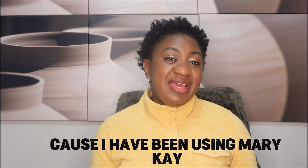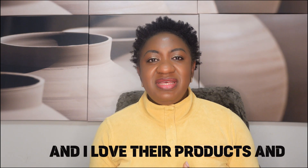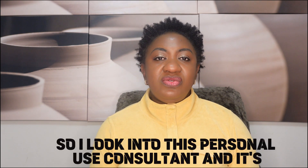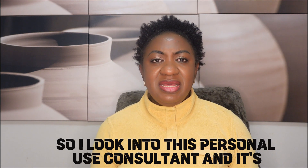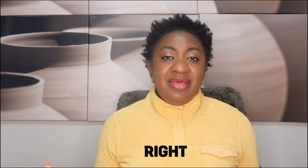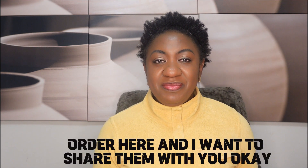I have been using Mary Kay products for quite some time now and I love their products. It's a way to get premium cosmetics without actually paying a premium price for it. So I looked into this personal use consultant and it's fantastic, and I wonder why people are not talking about this. Stick with me to the end because I have my own order here and I want to share it with you.